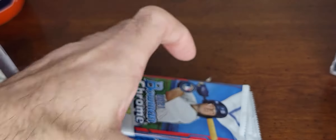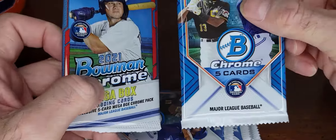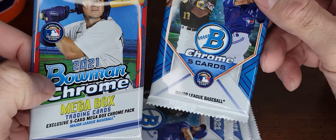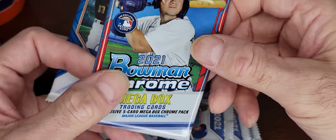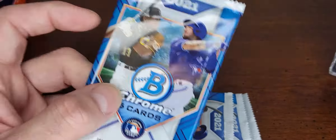Cool pack. These are the different packs — so there you go, that's the Chrome exclusive Chrome Mega Box refractors. I'll open one at the start and one at the end.